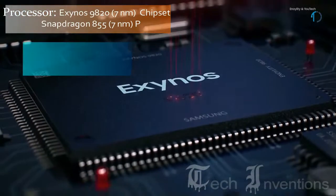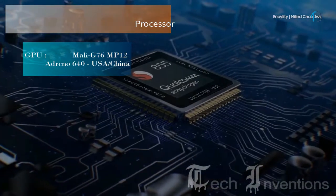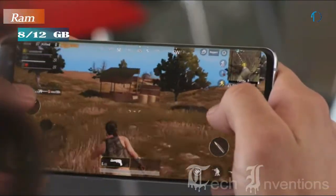The S10 Plus is based on the Exynos 9820 8nm chipset as well as an octa-core Qualcomm Snapdragon 855 7nm processor, and packed with 8GB and 12GB of RAM.